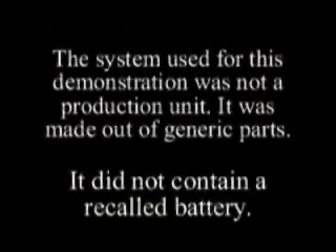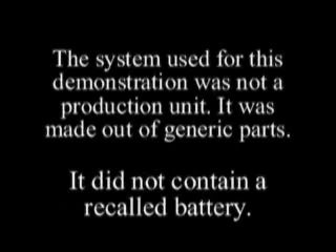The system used for this demonstration was not a production unit. It was made of generic parts.